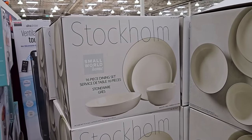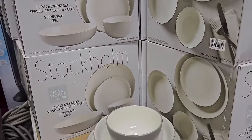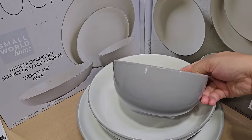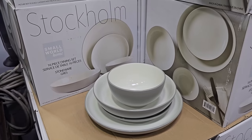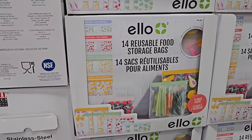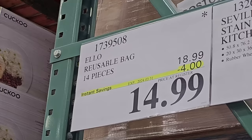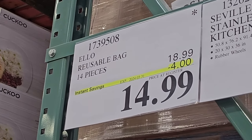Stockholm also has these new dinnerware sets in the warehouse. They're gorgeous — I think they'd be a great addition to those mugs. The outside is like a gray-taupe color and the inside is like a bone ivory white. Love it. This set is 16 pieces for $49.99. It's a great time to refresh all your kitchenware at Costco because they have so many options. These reusable bags are also on sale right now for $14.99.